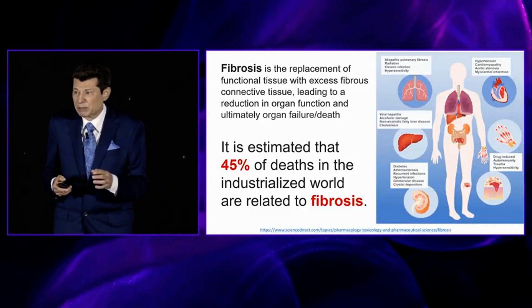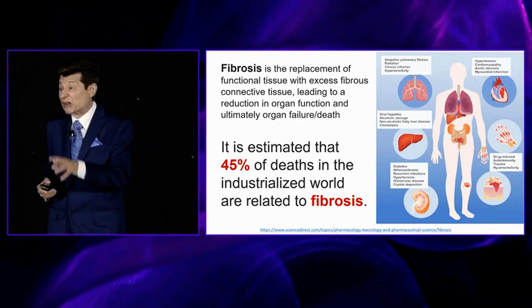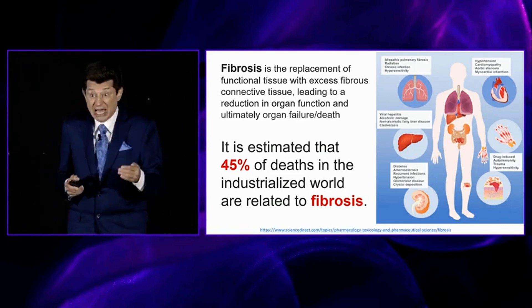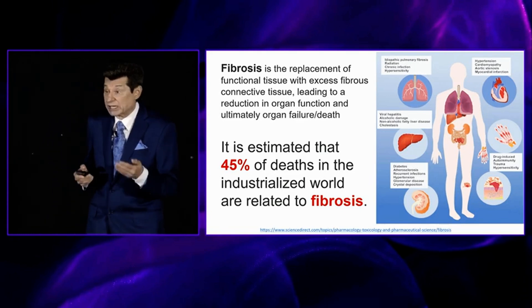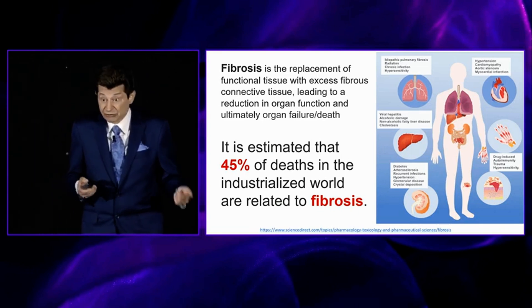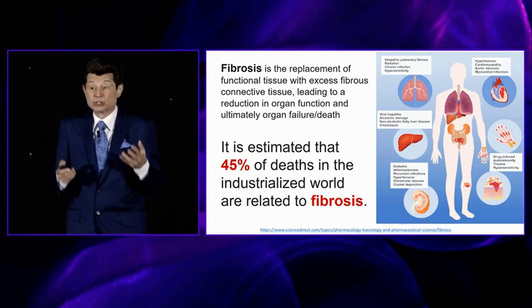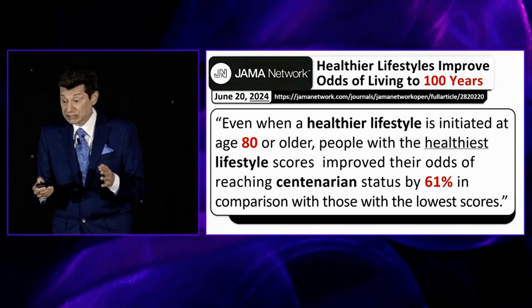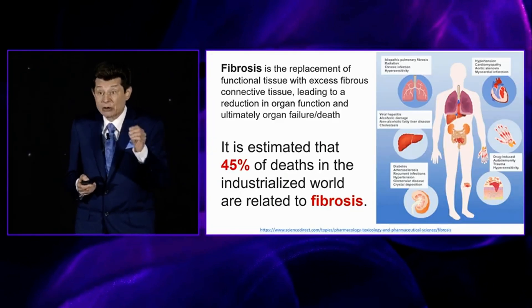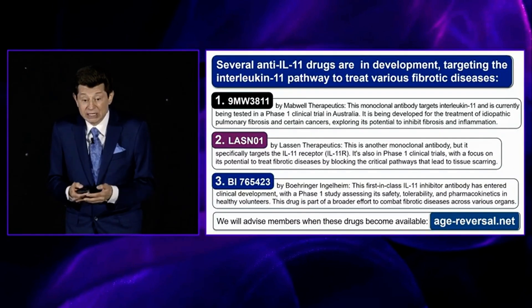Fibrosis is a term most people are not totally familiar with, but it's actually involved in about 45% of deaths that occur in industrialized countries. You've probably heard of pulmonary fibrosis — there's also liver fibrosis and cardiac fibrosis. It's a connective tissue disorder in which our cells are damaged and we simply die sooner. Knocking out IL-11 is a way to stop fibrosis and maybe put it in reverse.